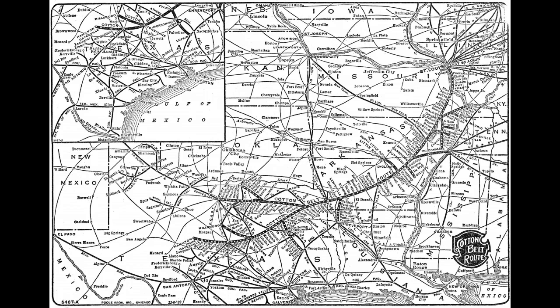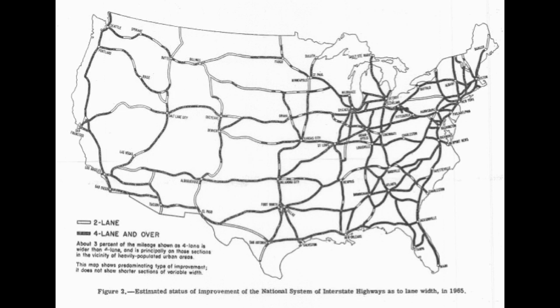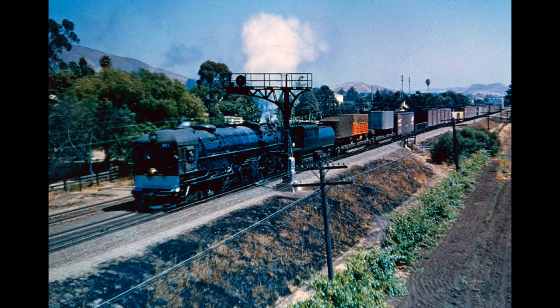Passenger service across America declined due to the access and affordability of automobiles, improved roads, and the building and expanding of the interstate highway system, as well as the growth of cities and suburban areas, decreasing the need to travel from rural areas into the cities for goods and services. By the 1960s, steam train engines were replaced with diesel. The sensory delights of the train whistle, the hiss of steam, clamor of exhaust, and rich smells of hot grease and coal smoke were missing from the new age of locomotives and train travel.